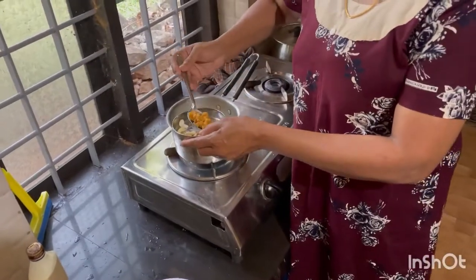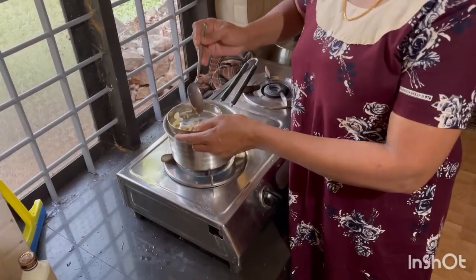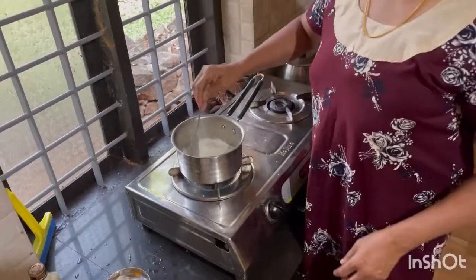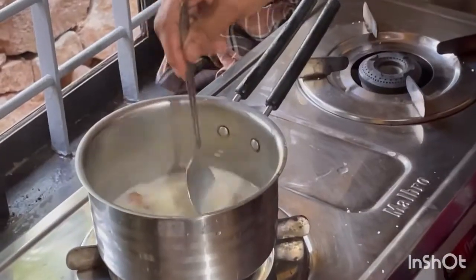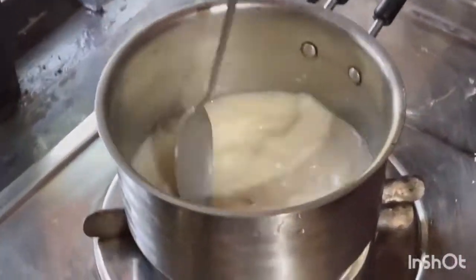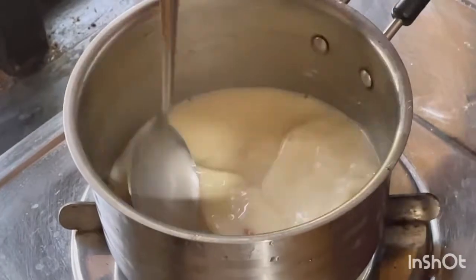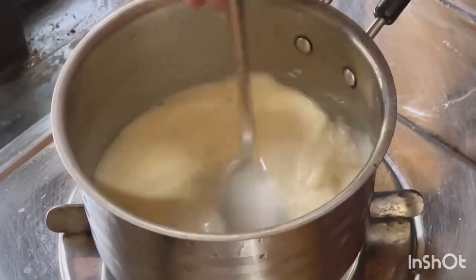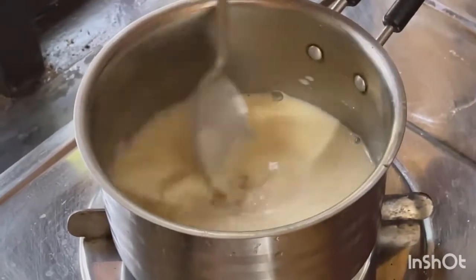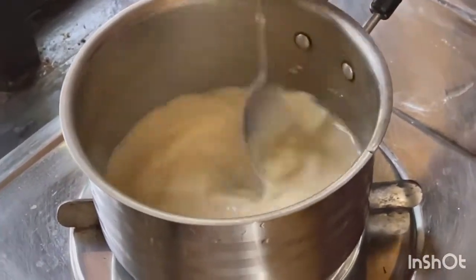I'll add everything in the bowl, and you've got an egg. Add the egg into the bowl. I have to put the egg in the bowl. I've been using the egg in the bowl. I can cook the pan and cook well.